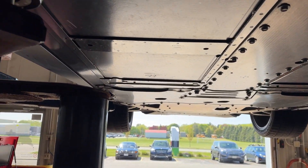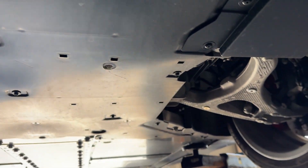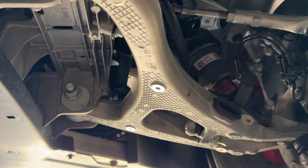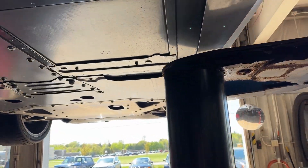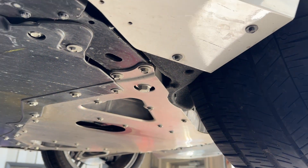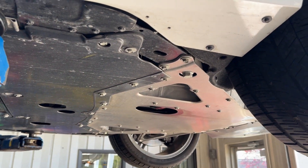Everything actually looks very good underneath here — really no concerns about anything. All the brake fluid is clear as water and didn't need any topping off. The rear tires showed more of that little bumpy wear pattern. This should help get a little more life out of it. Did another oil and filter change, and I think we are good to go.